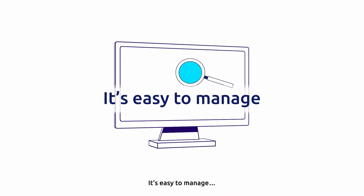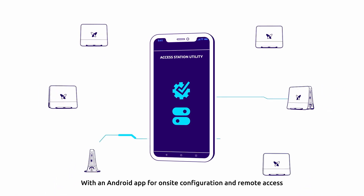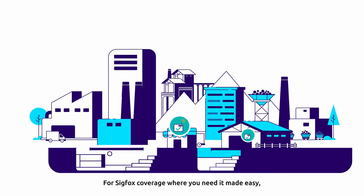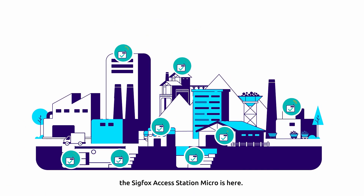It's easy to manage, with an Android app for on-site configuration and remote access via the Sigfox operating support system. For Sigfox coverage where you need it made easy, the Sigfox AccessStation Micro is here.